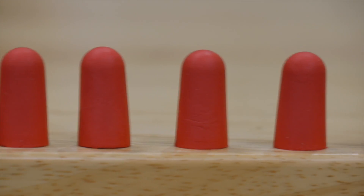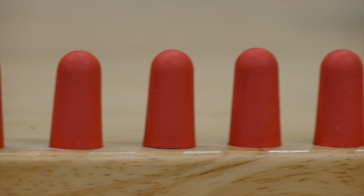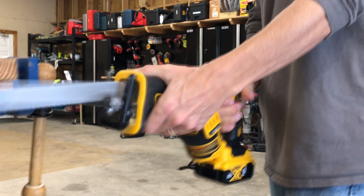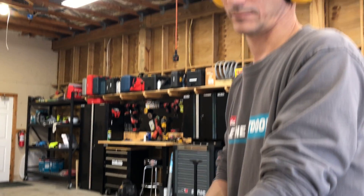Hearing protection seems to come up more and more as something we need to pay attention to on any job site. Hearing loss is one of those things that happens over time, so it's not always a top priority for younger people. With that being said, we want to put together a quick guide to understanding sound pressure levels and the decibel scale.